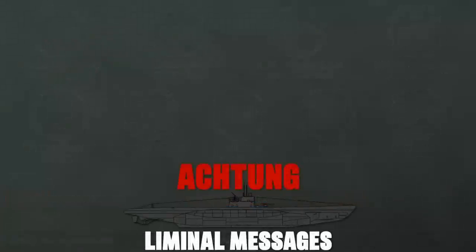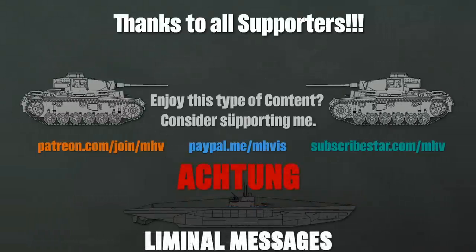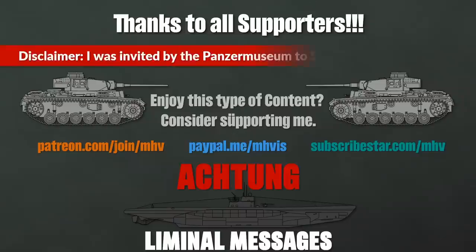I hope you enjoyed this episode. If you did, consider supporting my channel via Patreon or Subscribestar — this allows me to go on trips to museums, events, and of course the archives. A big thank you to the Panzermuseum Munster for inviting me to Stahl auf der Heide 2019. As always, sources are listed in the description. Thank you for watching and see you next time.